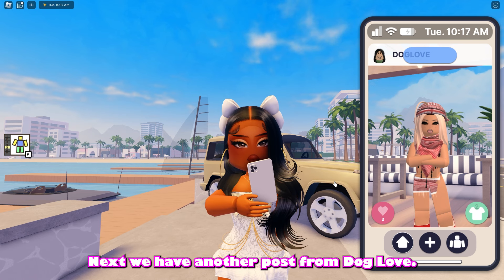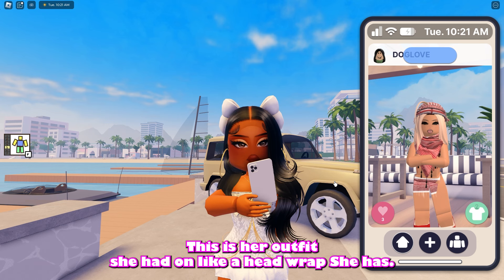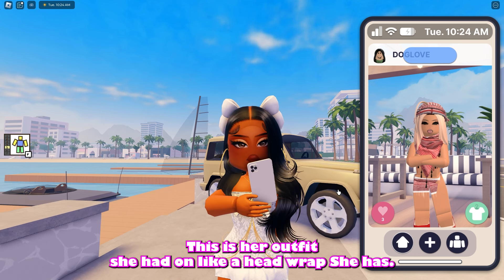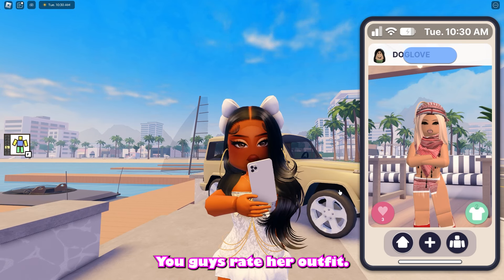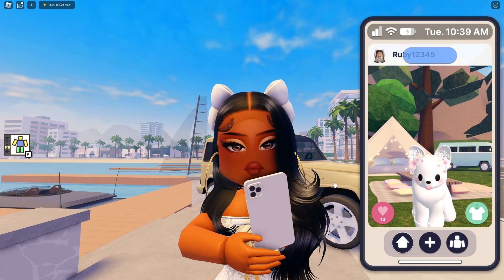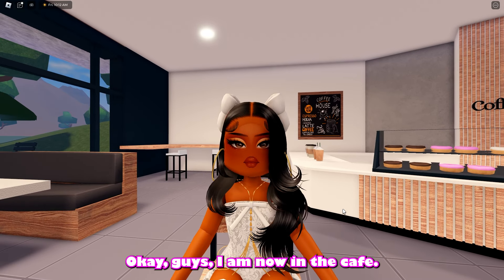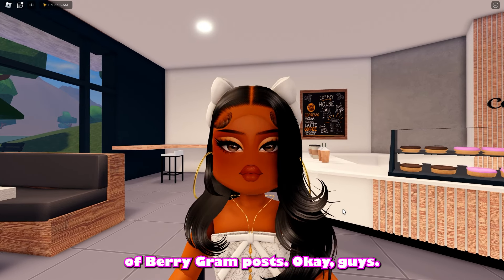Next we have another post from Dog Love. She has on like a head wrap and some red shorts. Go ahead and comment down below what you guys rate her outfit. Oh my gosh, we have a puppy on our timeline — this is definitely very aesthetic for sure. Okay, I am now in the cafe but let's go ahead and continue on with looking at other people's Barry Graham posts.